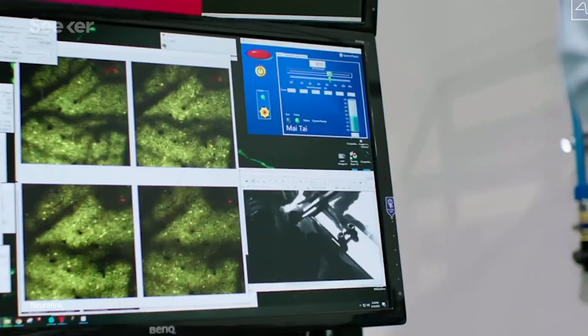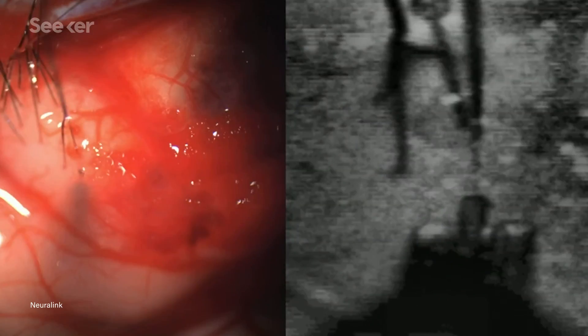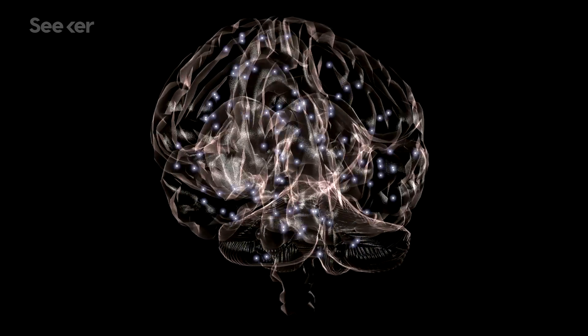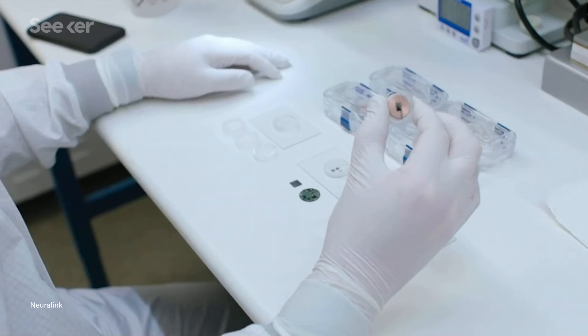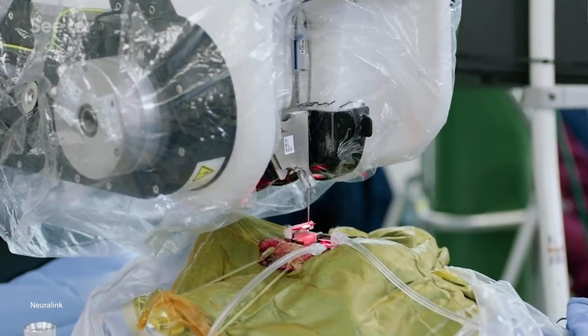Ironically, the researchers at Neuralink suggested that their device, which can actually be inside the brain and monitoring activity, could be just the thing that pushes our understanding of the human brain to new heights. While some expected more from this presentation, it is still progress. Based on what Neuralink has achieved with about 100 employees, it'll be interesting to see where the technology is another year from now as the company grows.